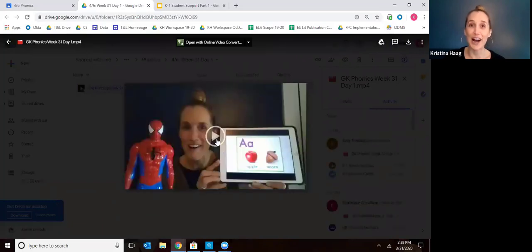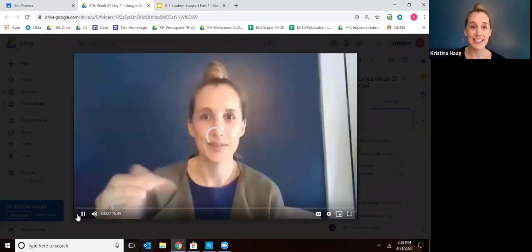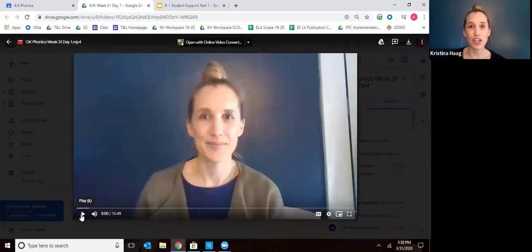Your child will watch this video. As they're watching, they will need a piece of paper and something to write with, because I'll prompt them to write some things down. That's all the materials they'll need. They'll watch the video, do the activities with the video, and at the end of the video I'm going to ask them to write sight word sentences — sentences using their sight words of the week.